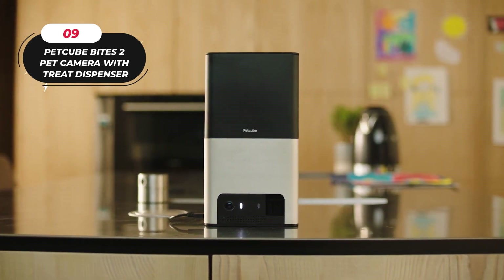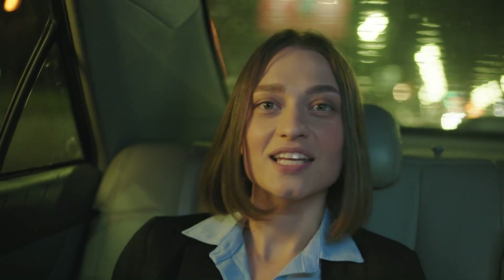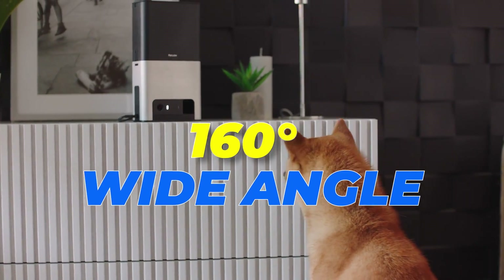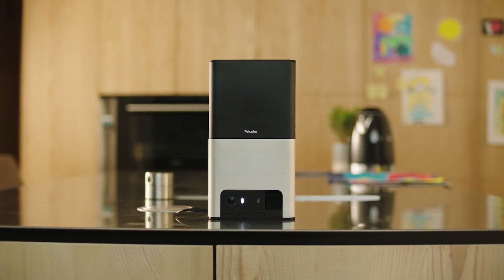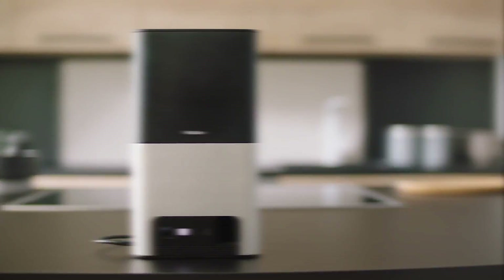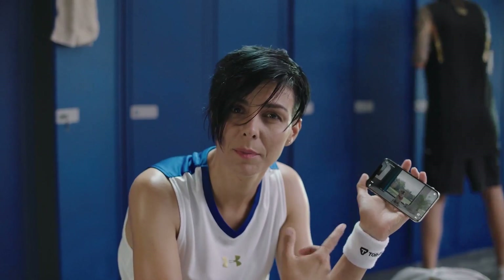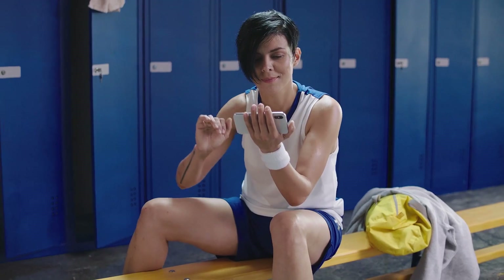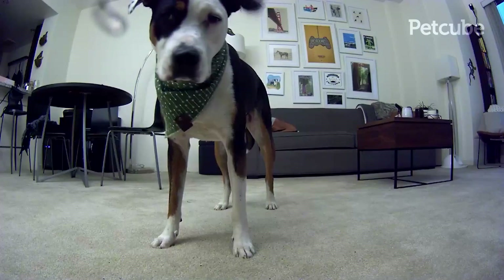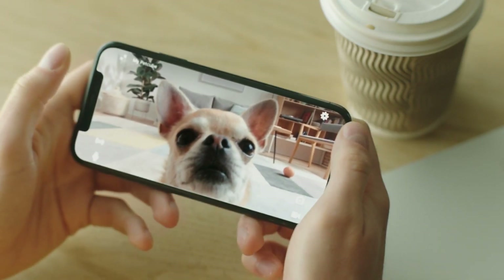9. Pet Cube Bites 2 Pet Camera with Treat Dispenser. The Pet Cube Bites 2 Wi-Fi Pet Camera is the next generation of pet monitoring technology. Enjoy 1080p full HD video, a 160-degree ultra-wide angle view, night vision, and 4x zoom to always keep an eye on your pet. Communicate effortlessly with high-quality two-way audio, making them feel like you're always there. Set up in just two minutes and compatible with both 2.4GHz and 5GHz Wi-Fi connections. Treat your pet from anywhere with the ability to toss treats short, medium, or long distances, or even schedule automatic treat dispensing via the free Pet Cube app. Stay informed of smart sound and motion alerts, and enjoy the built-in Alexa Assistant to play music, control smart home devices, and even order your pet's favorite treats.